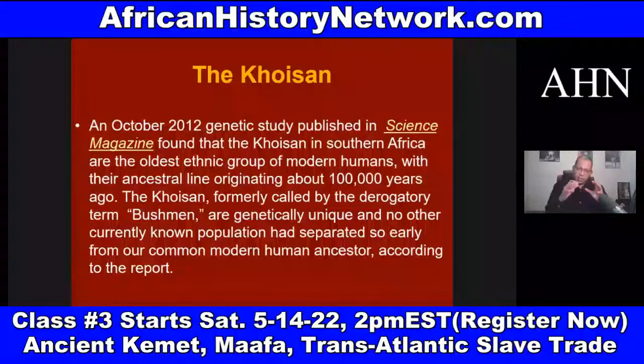We have to deal with when African people ruled the world. The Khoisan have the oldest DNA on the planet. In October 2012, a genetic study published in Science Magazine found that the Khoisan in Southern Africa are the oldest ethnic group of modern humans, with their ancestral line originating about 100,000 years ago.